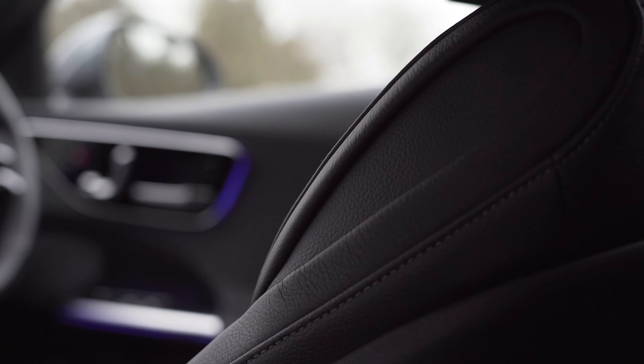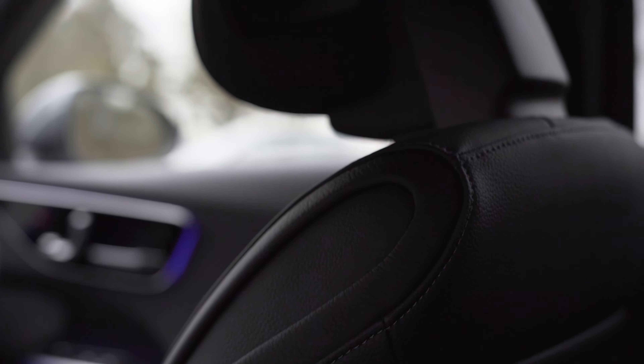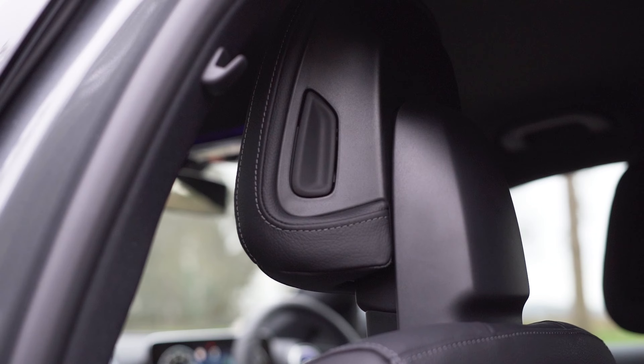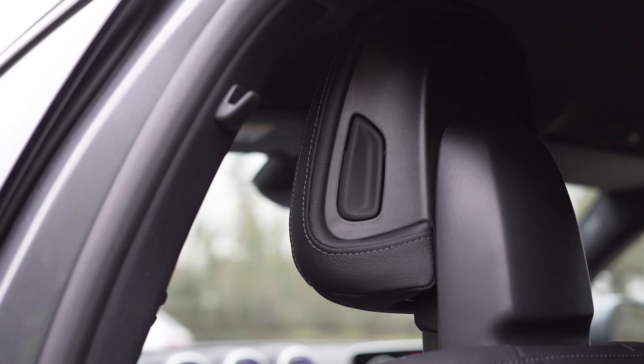Also sat in the back here, you'd notice the brand new style front seats. You have the lovely contour stitching on the sides, and a very futuristic looking adjustable headrest. Join me at the front and I'll go through the seats in a bit more detail with you.